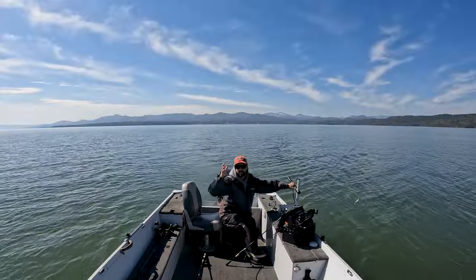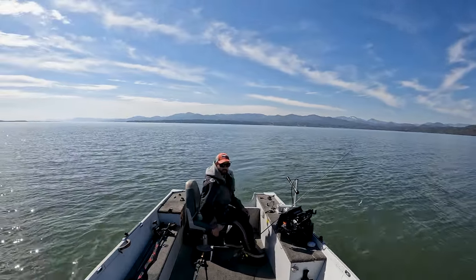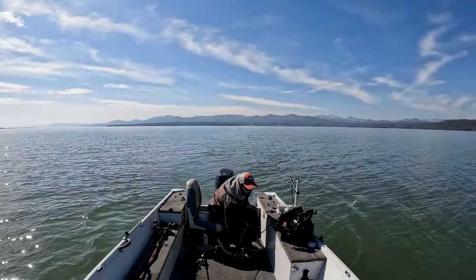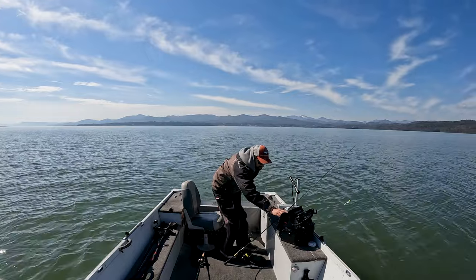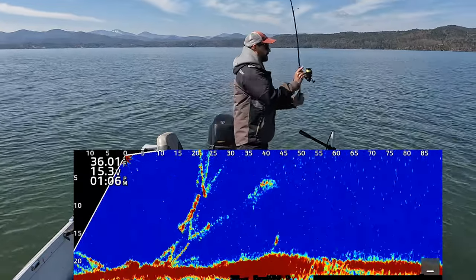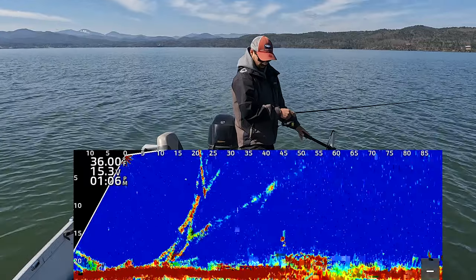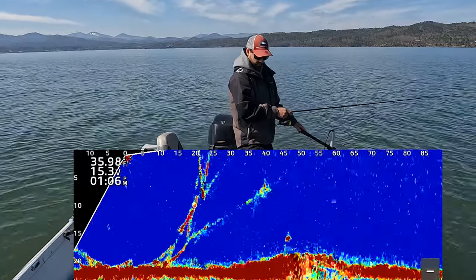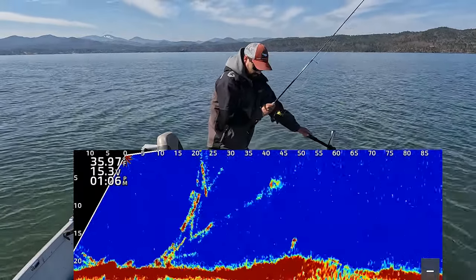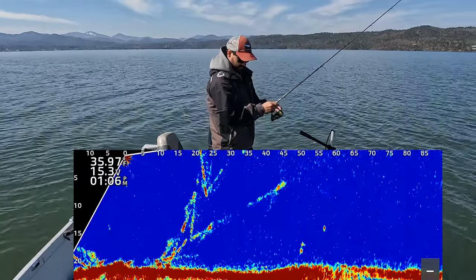We should start seeing lakers any minute now — coming up on a shallow rocky area. There they are! They're stacked in there, oh my goodness, they're stacked in there guys! There is a fish right there at 40 feet, and I have multiple fish in front of me which I'm not targeting quite yet. All right, there's my jig at 60.